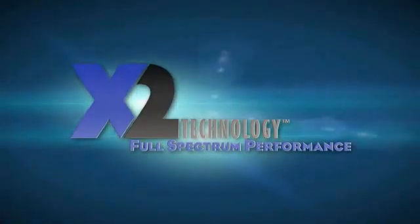The X2 technology stands ready to support every mission. Just imagine — what can X2 technology do for you?